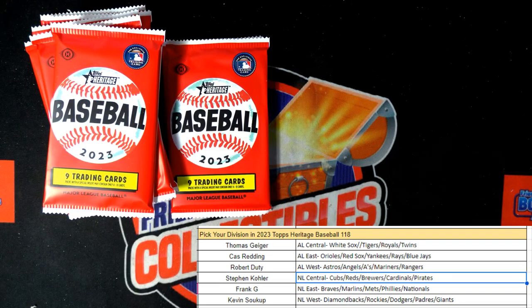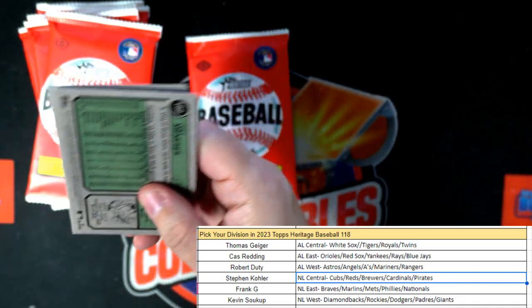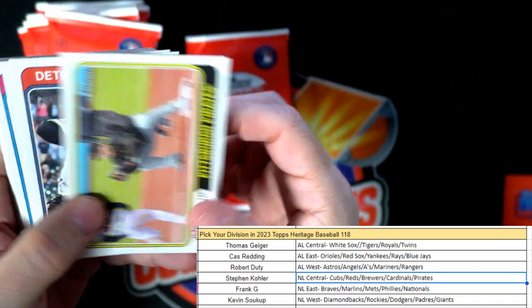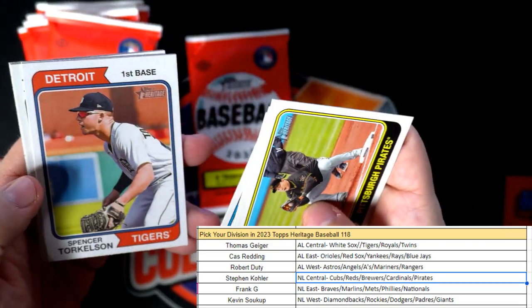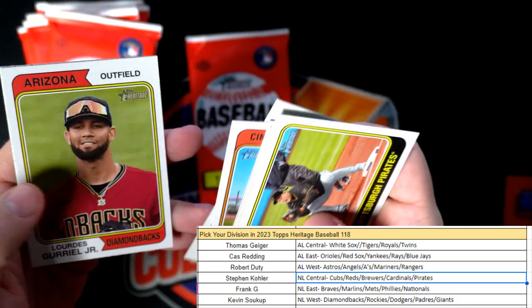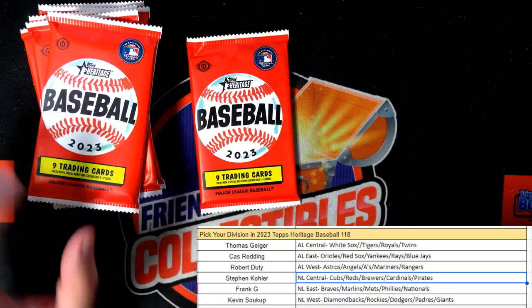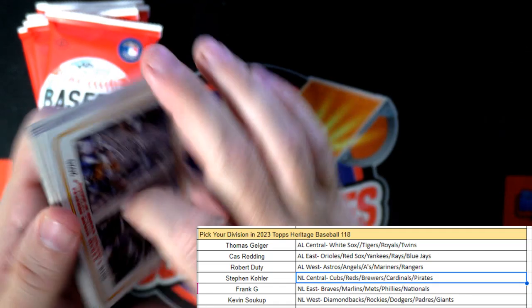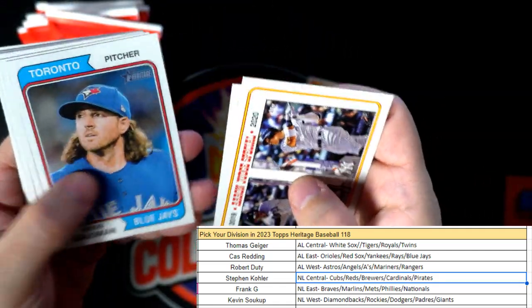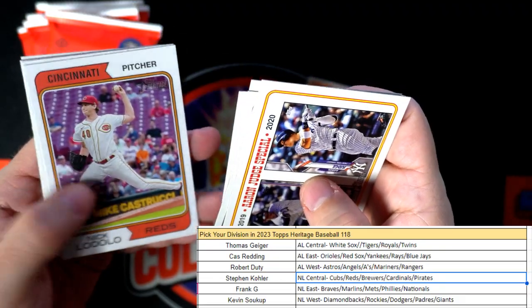Josh Donaldson. Getting close — let's try to pull another short print. Pulled a cool black and white Jake Berger short print earlier, let's see if we can pull something else. Hoping to get one of these rookie short prints out of here, especially the Yoshida — that's the one I really want to pull. JJ Bleday, Dylan Bundy, Nick Lodolo.